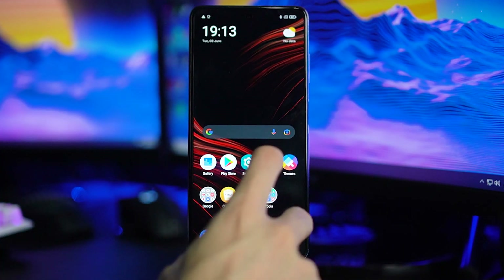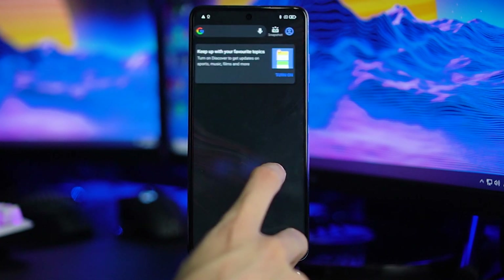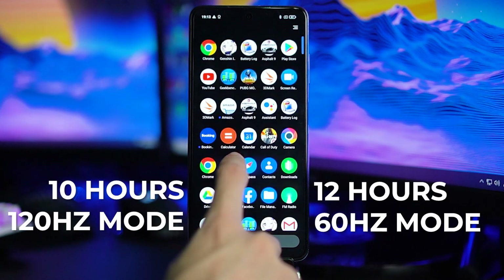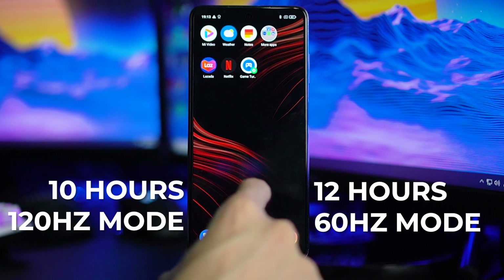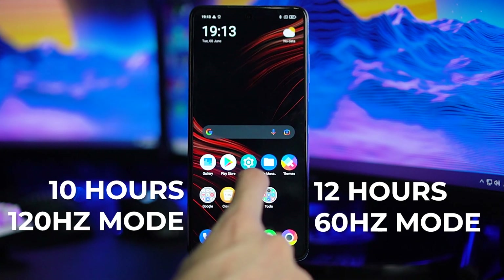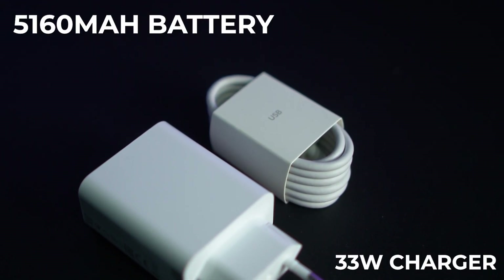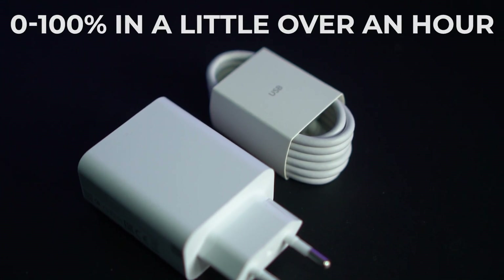As for battery life, the X3 Pro is a bit on the underwhelming side. We clocked in at around 10 hours in 120Hz mode and a little over 12 hours in 60Hz mode. That actually makes it less efficient than the X3 NFC in our tests, but we expect POCO can roll out an update to optimize performance. Topping up the large 5,160mAh battery is a fast 33W charger, and we managed to charge it from flat to 100% in a little over an hour.